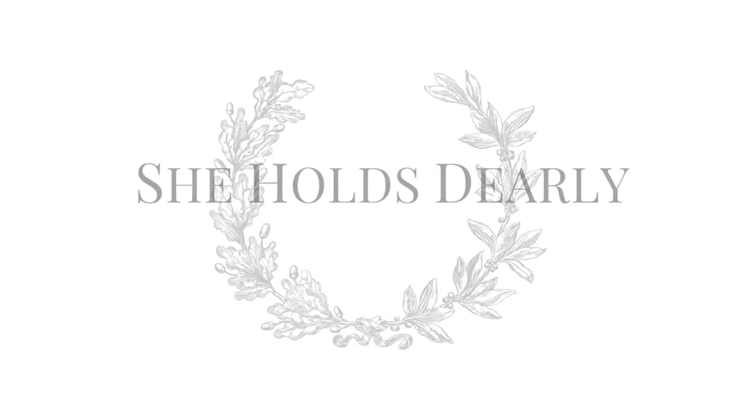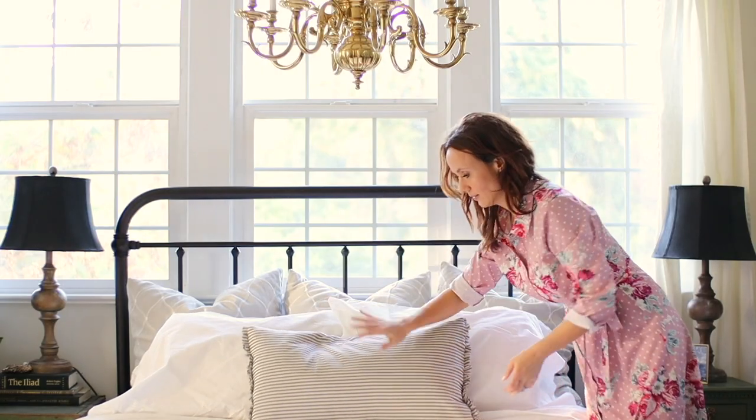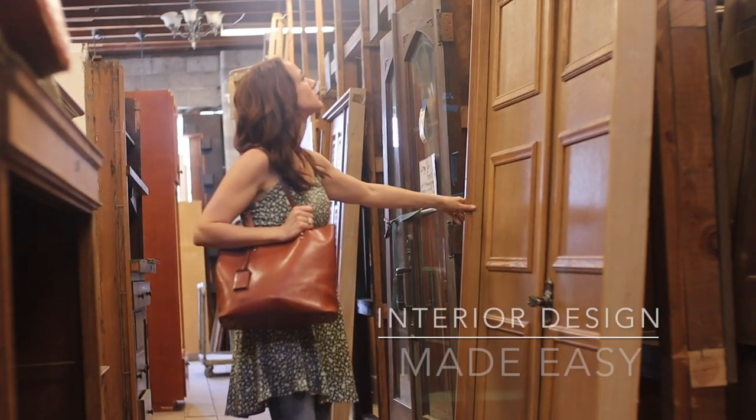Hello, this is Sarah from SheholdsDearly.com, and today we are going to be talking all about styling an elegant table. I love to incorporate thrifted decor. I am not against splurging — I splurge when I need to or want to — but I do think having a stash and a habit of going thrifting, usually weekly for myself, is a great way to go if you love decorating.